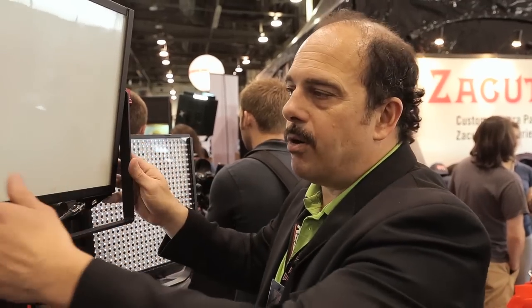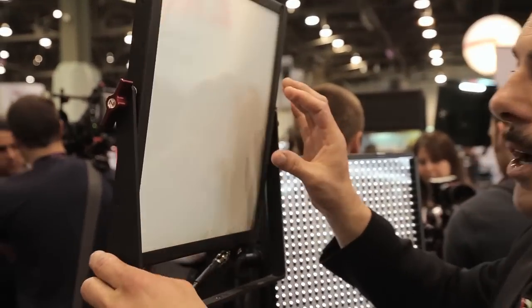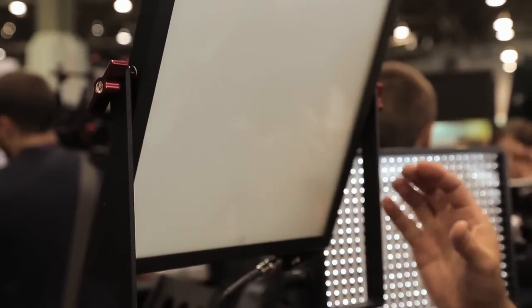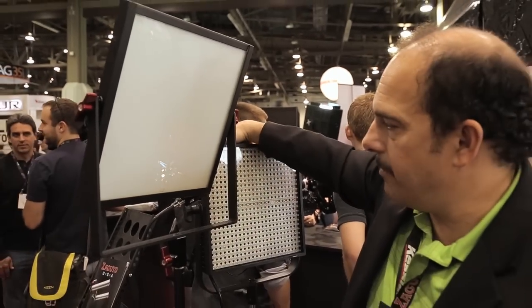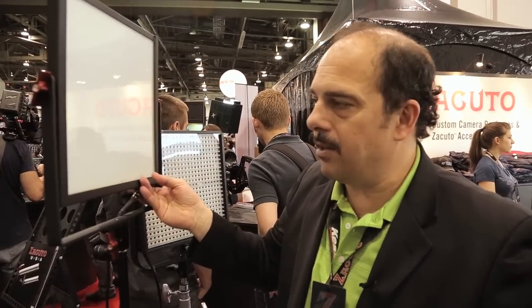Now this is a prototype — we'll have channels so you can piece these together. You'll be able to put barn doors or honeycomb on it. You'll be able to eventually buy a kit in daylight or tungsten, and it's cheaper than our competitors. We're starting off about $500 cheaper than anything else.